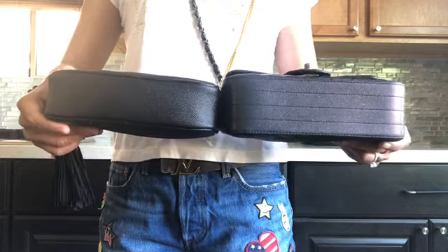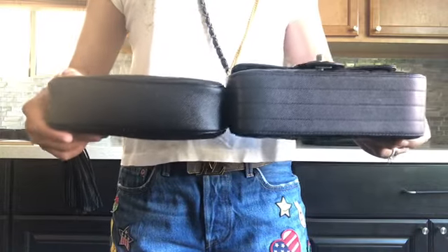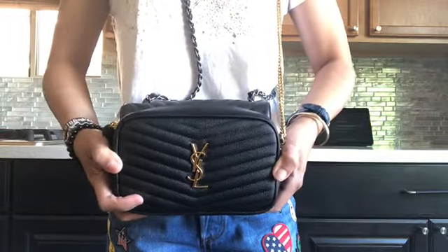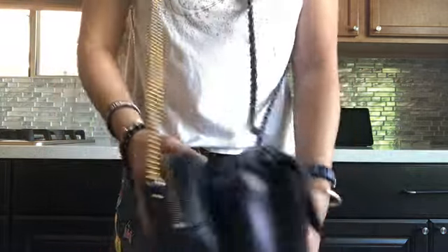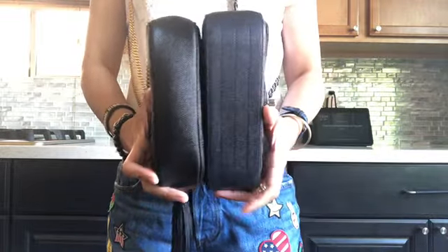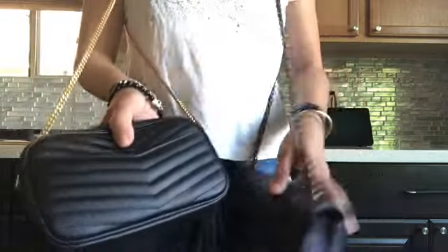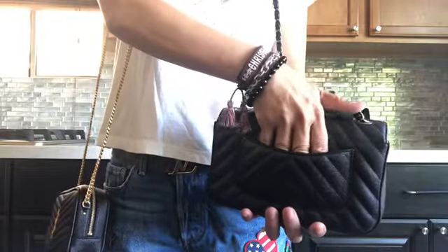Taking a quick look, the Chanel Rectangular Mini is a little bigger in width and also a little bit higher. The back part — the YSL has one slip pocket here at the back while the Chanel also has a small slip pocket.